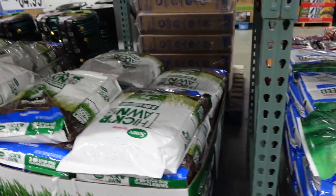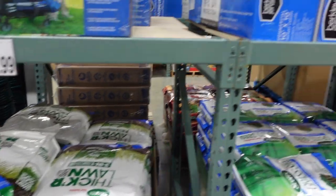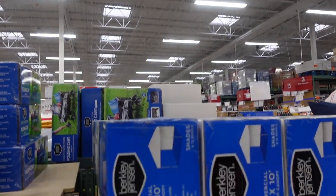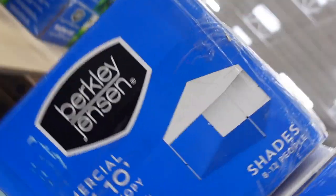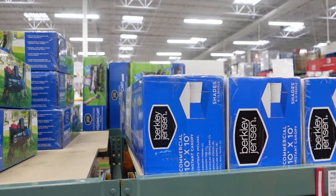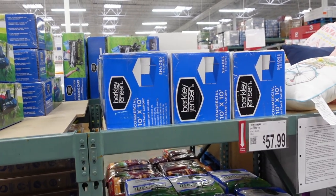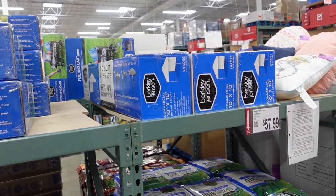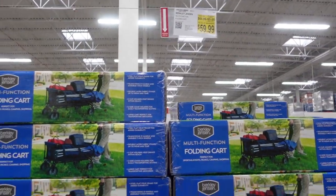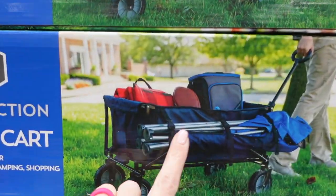Moving into the sun and shade section — a canopy for $199.99 that has a wall attachment, which I'm thinking would be perfect for our yard where we need shade. There's turf builder for $57.99 and $64.99. They have a cart on sale for $59.99 and a multi-function wagon — great because you can strap a chair on the side.